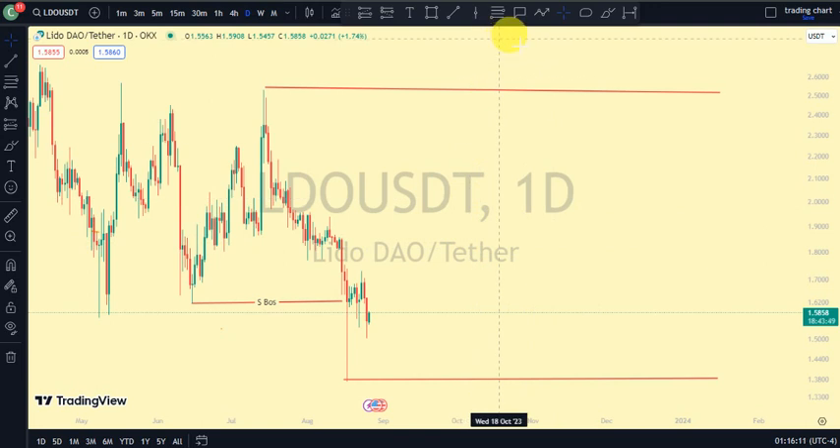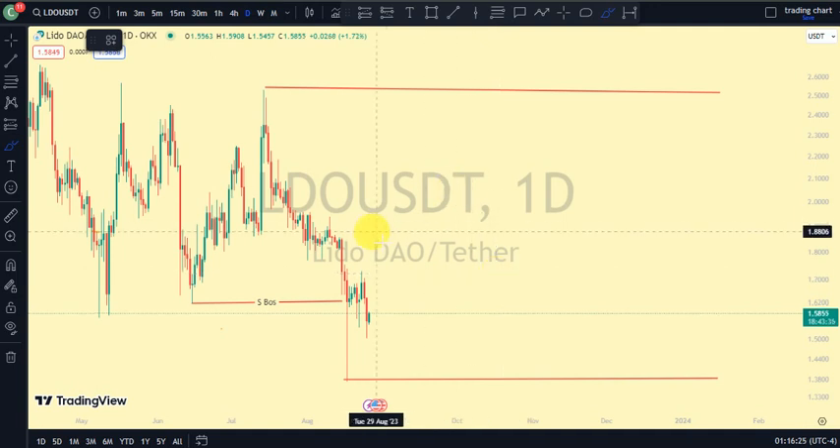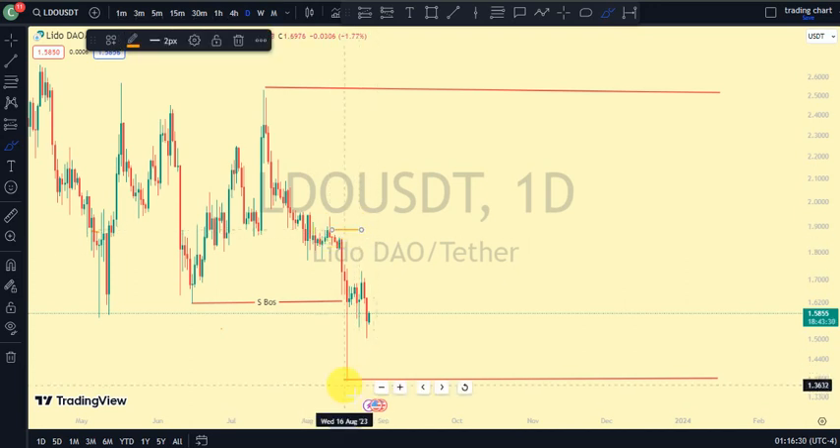The most recent break of structure we saw was a break of structure to the downside on our daily time frame, which is our major structure. After every break of structure, what should we expect? We should expect a pullback phase. However, on a pullback phase on our daily time frame, we need to see price go above this swing that gave us this lower low. If price is not doing that, we should not be surprised — we will continue to see more break of structure to the downside.